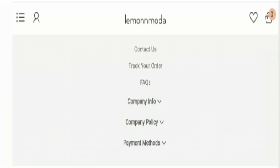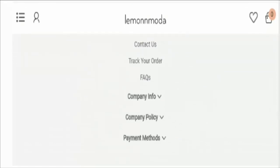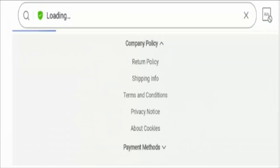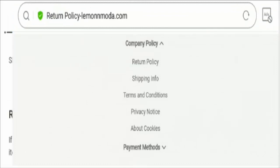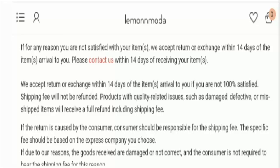Now talking about social media presence, the site has no social media presence at all, which is again a bad sign. But they have mentioned their return policy. According to the website details, the website has mentioned a 14-day return policy after the receipt of the product. Don't forget to share your experience regarding the return or refund of the product.